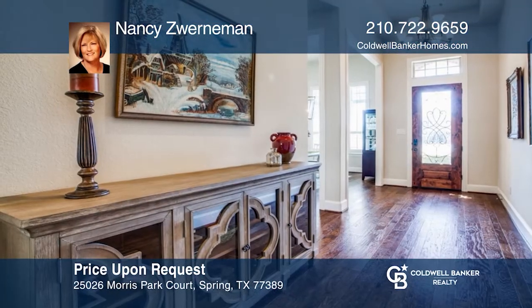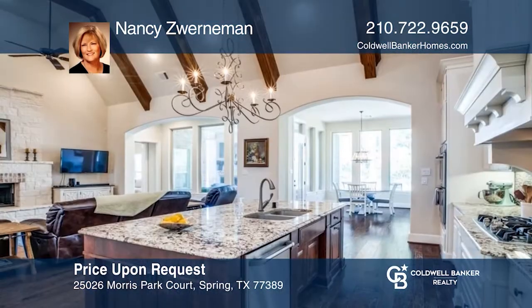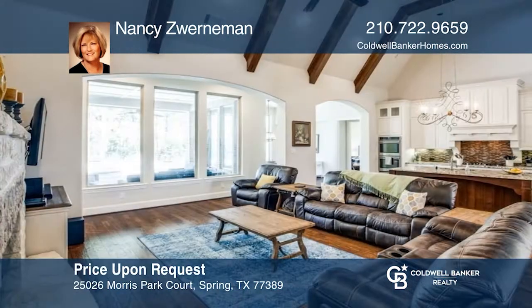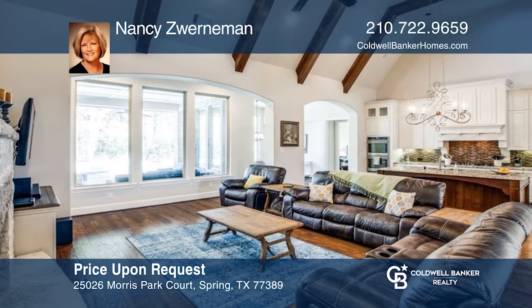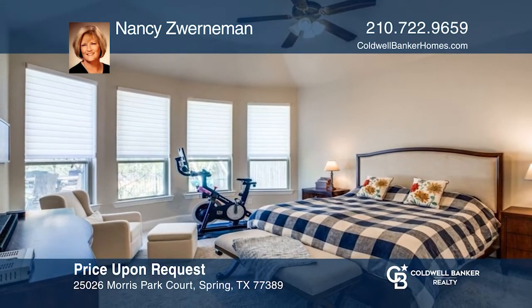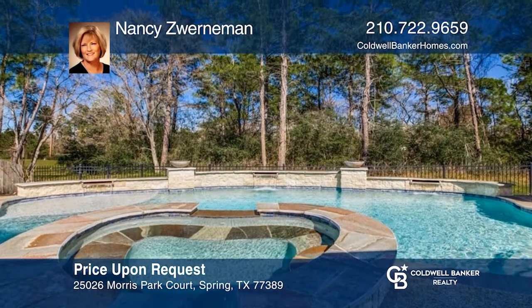Stunning home in gated Shadow Creek section of Augusta Pines. As you enter, elegant foyer and wood floors welcome you to this home. The kitchen opens to the great room with a fireplace and is perfect for entertaining. Large windows across the back of the home provide views of the fabulous pool and beyond. Pick up the phone and call Nancy Zwierdemann to schedule a tour today.